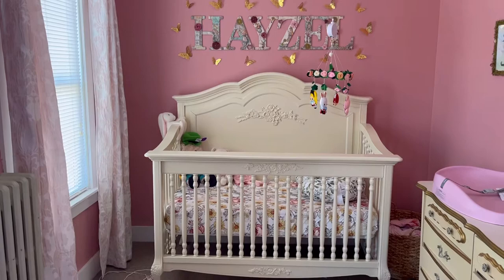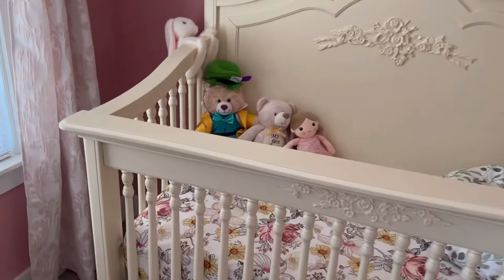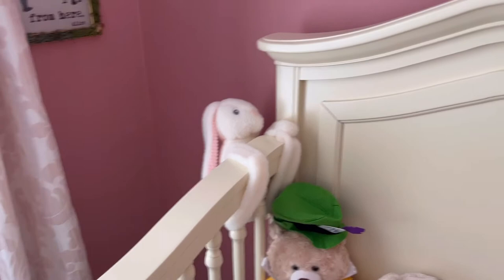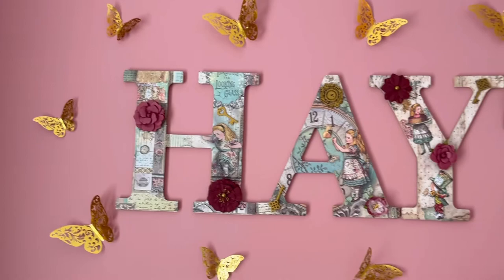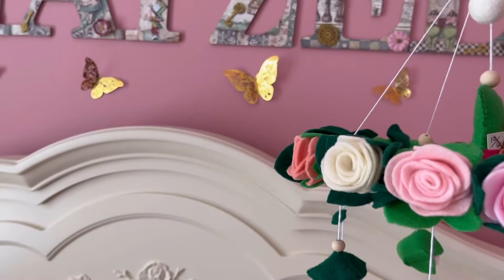That is her crib. Inside her crib we have her little Mad Hatter bear, her first bear, and this cute little doll I got at TJ Maxx or Marshalls. She has a cute little white rabbit hugging her crib. On this side we have two prints again with some handmade frames, and then her handmade letters that I made with gold butterflies around them.